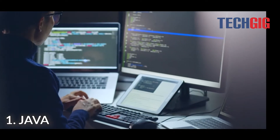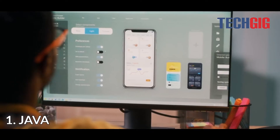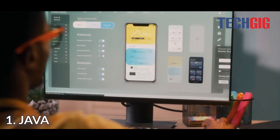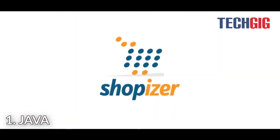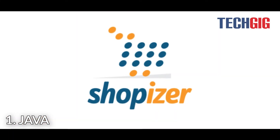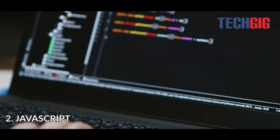A well-known programming language built on classes and objects is called Java. Java allows you to create complete computer applications that perform smoothly. For example, a finest example of an e-commerce website created using Java is Shopizer.